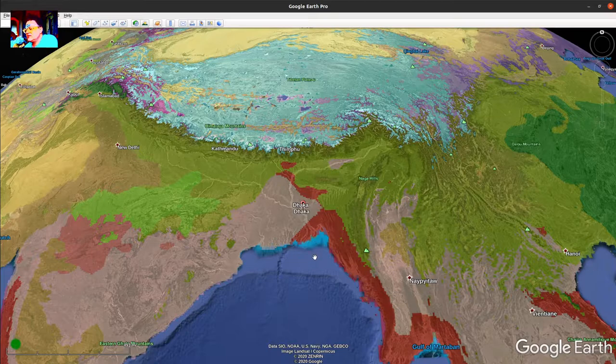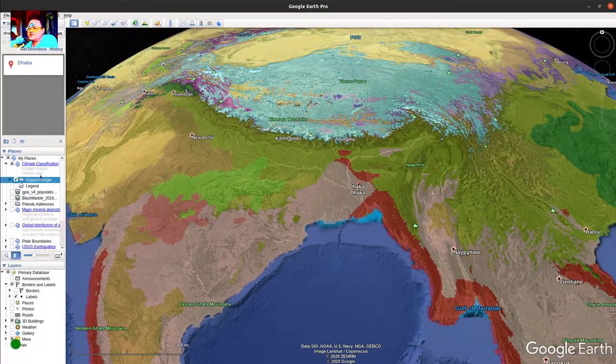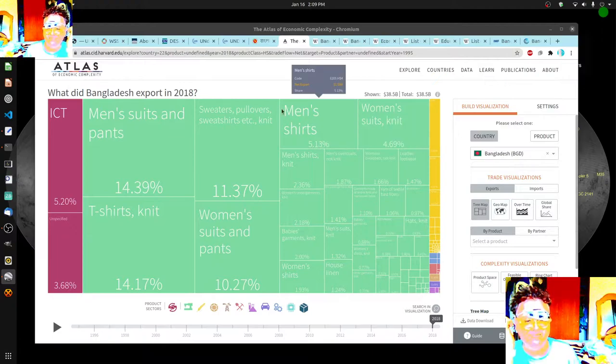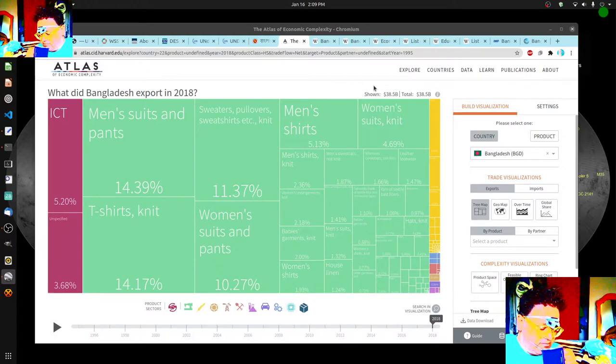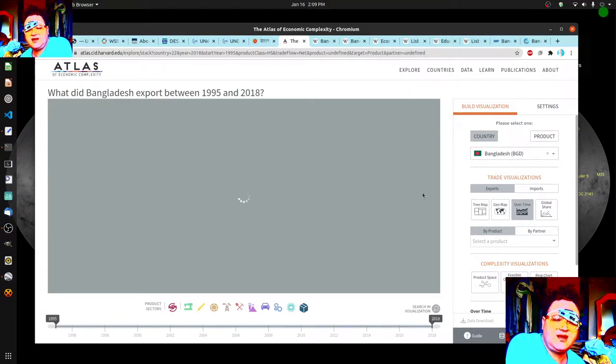The real thing about Bangladesh is Dhaka. Bangladesh makes a huge amount of the world's clothing — you can look at tags in stores. This over-time graph says it's only a small percentage of the world's clothing, but I honestly do not believe that. Let's look at imports really quick.